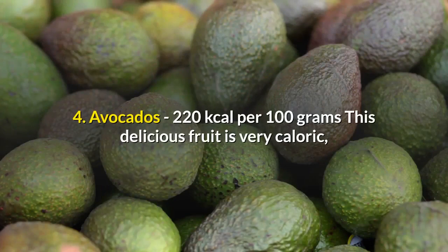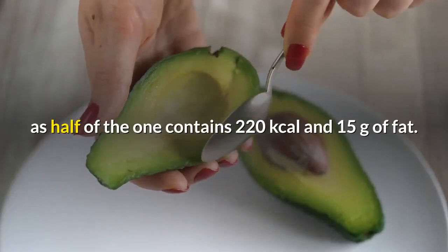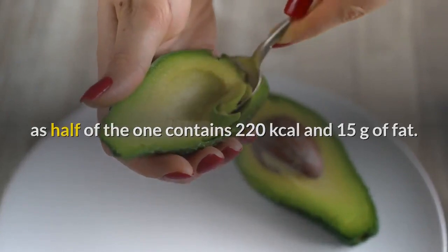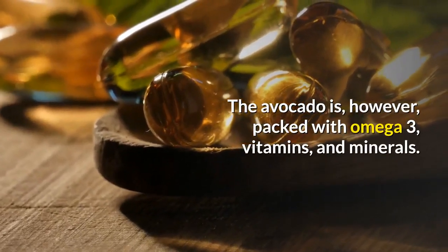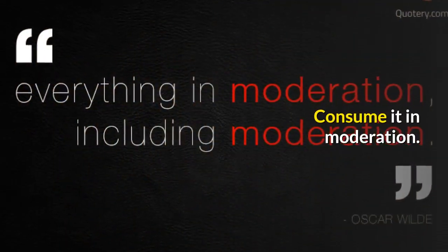4. Avocados — 220 kilocalories per 100 grams. This delicious fruit is very caloric, as half of one contains 220 kilocalories and 15 grams of fat. The avocado is, however, packed with omega-3, vitamins, and minerals. Consume it in moderation.